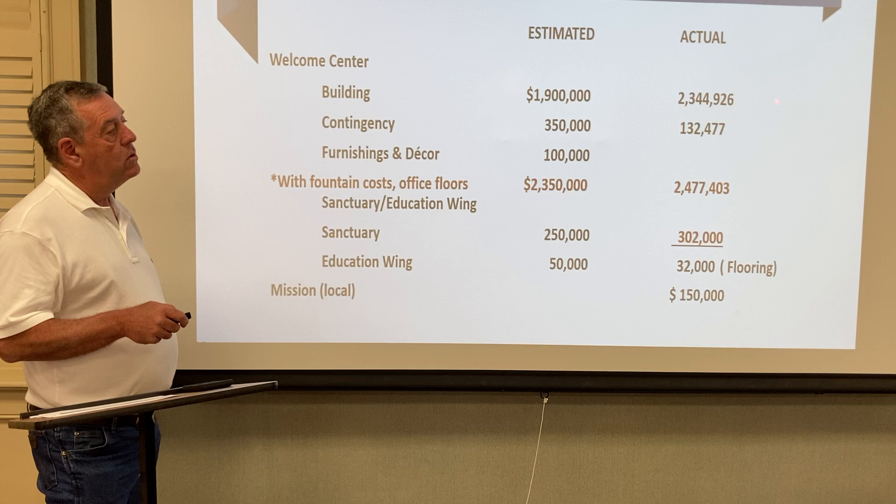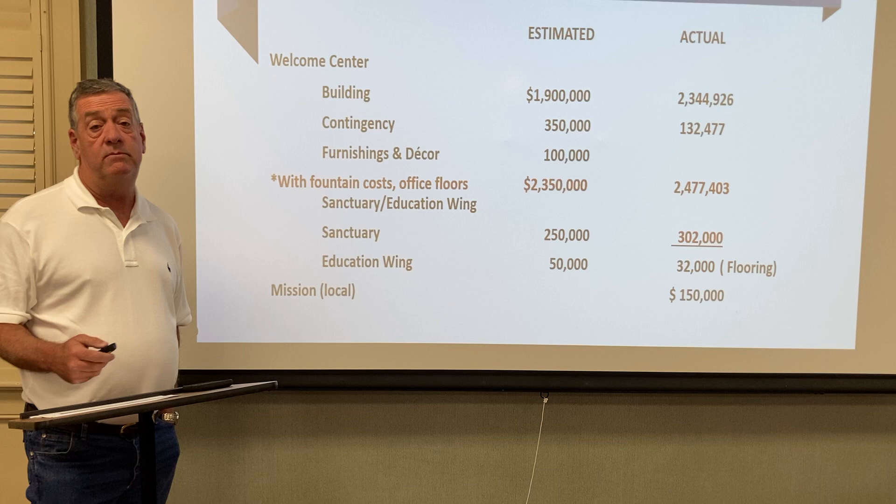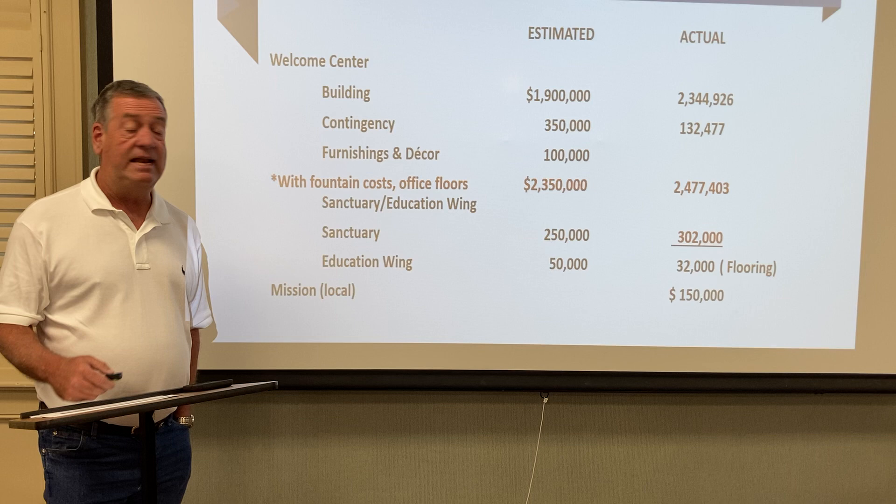When all is said and done, we came in at $2,477,403. We estimated the sanctuary at $250,000, and that was a true estimate because at the time we put these numbers together, we didn't know what we were going to do to the sanctuary with the paint and floor covering and everything else — it was just a lot of ideas. We came in at $302,000.